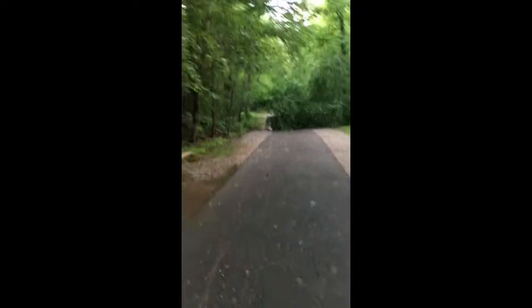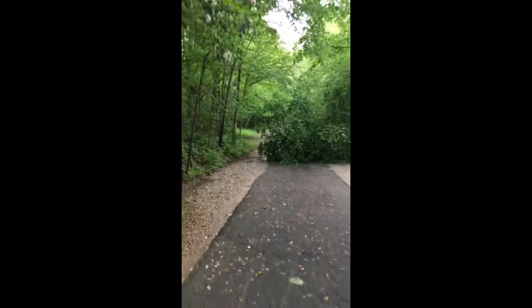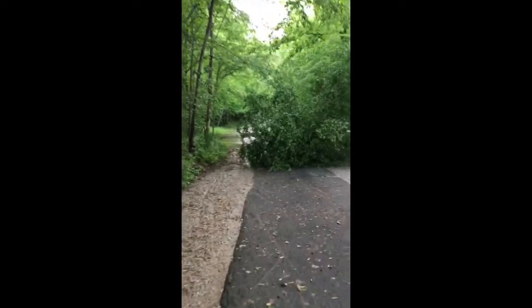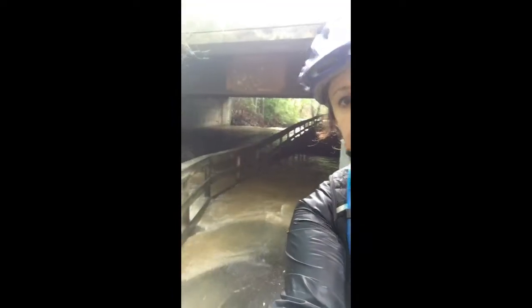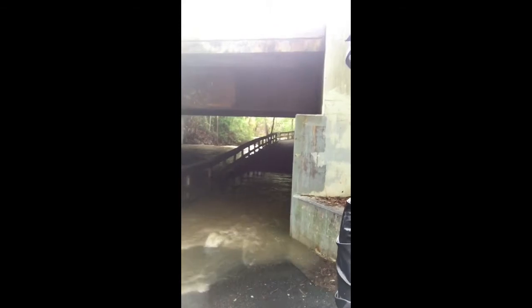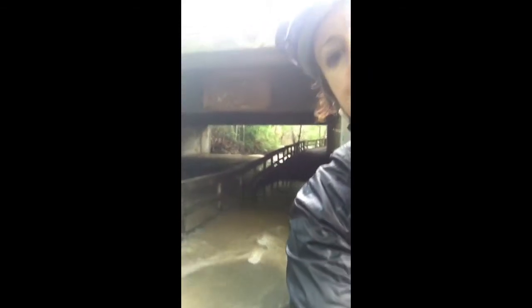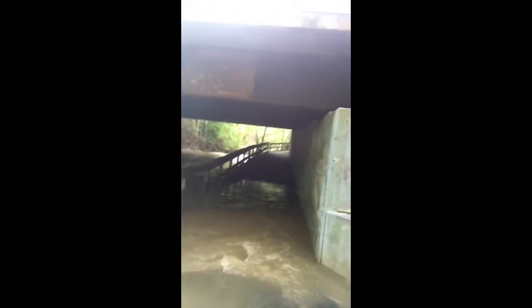Mine Creek Trail headed towards Shelley Lake is pretty rideable — puddles here and there, overflowing storm sewers, but there are some trees down. Done with my ride for the day. This is the little entrance to Mine Creek Trail or Ironwood Trail up off Shelley Lake, coming from Shelley Lake. This is not too bad of a section — you can see it gets dry over there.